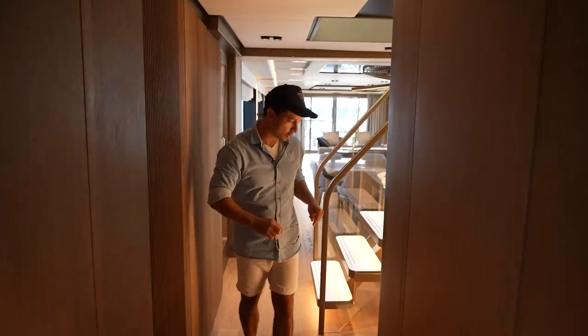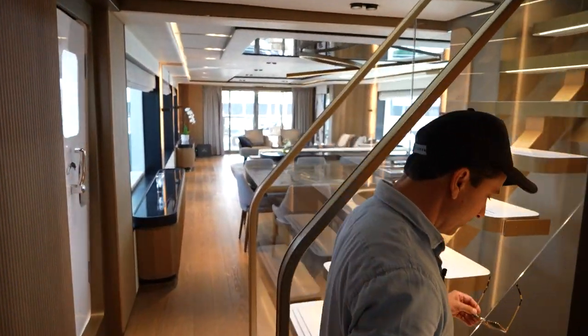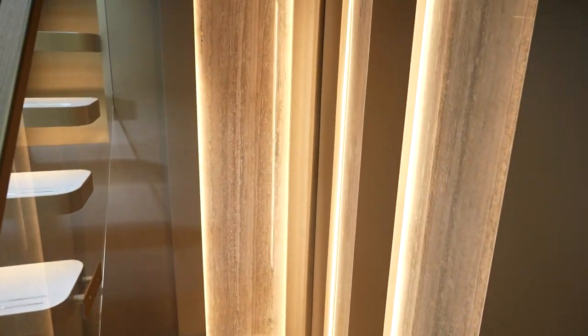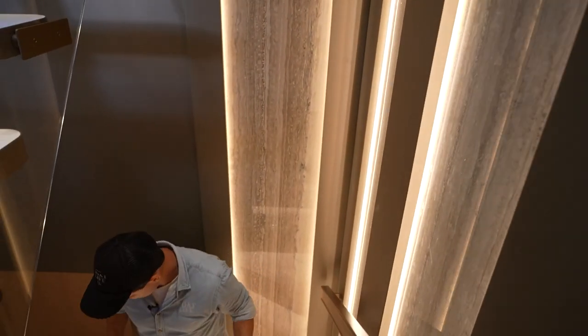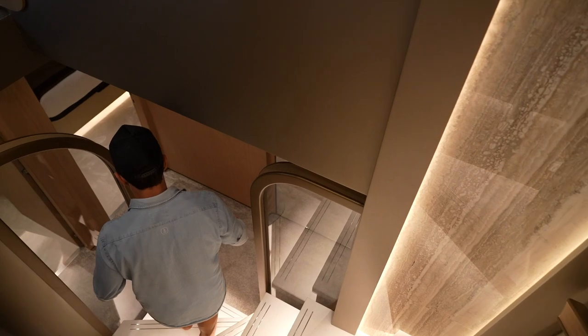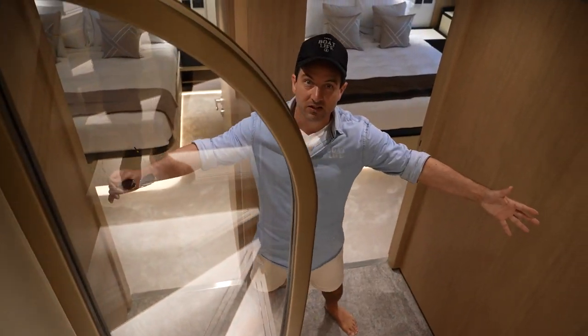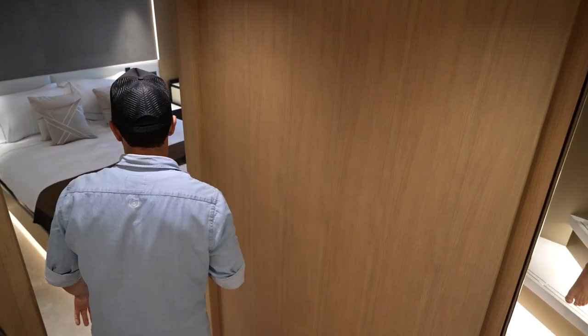Let's go straight down to the accommodation. Pay attention to how beautiful this stairway is — check out the marble backlit with these timber pieces, it's a really cool feature. Coming down, the way they've finished it off with glass here makes this area feel massive, and the mirrors help as well.